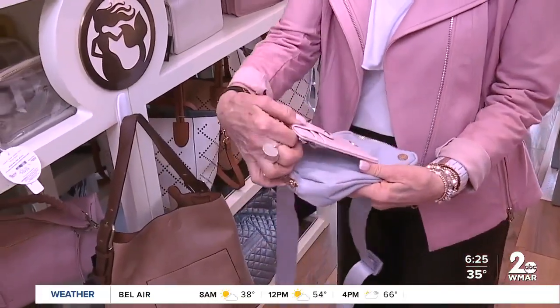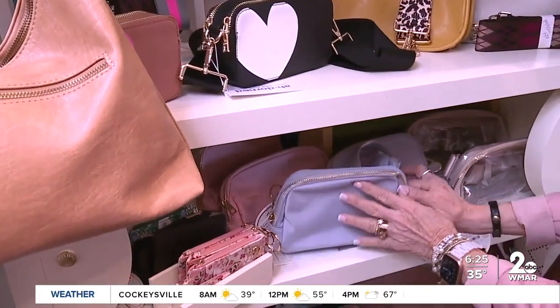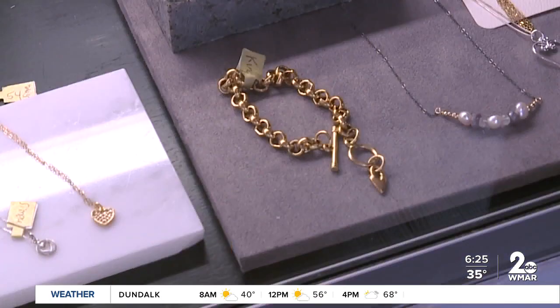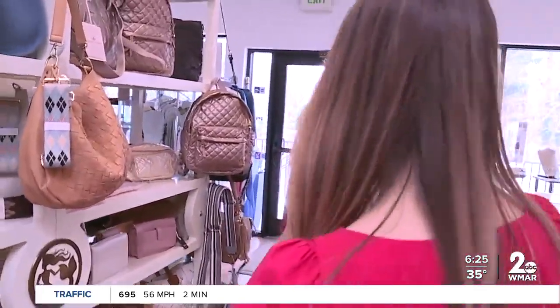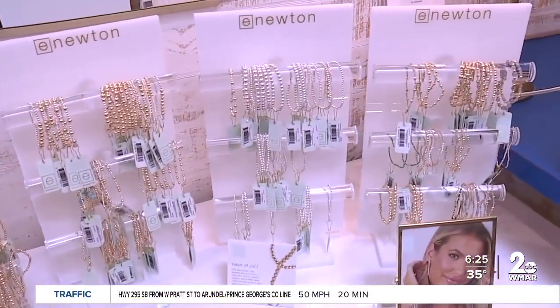Crossbodies are really big now. We have a local designer — her name is Jennifer King. She grew up here in Reisterstown, went to all the schools here, and all of her pieces are handmade. We also sell E. Newton jewelry — it's gold filled. You can wear it in the shower and it never turns.